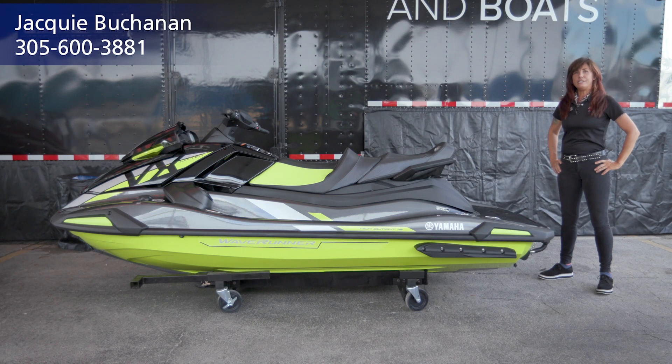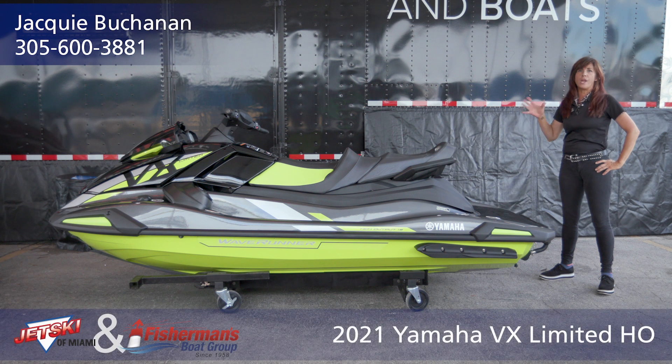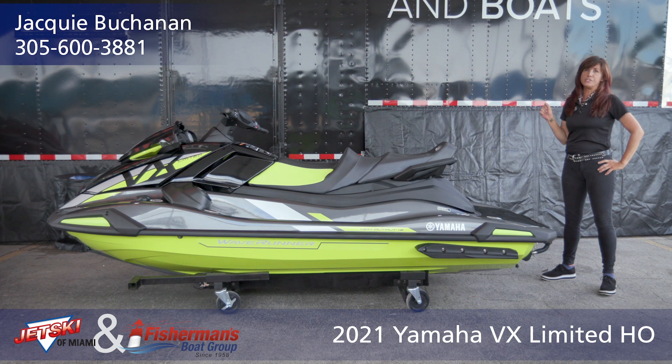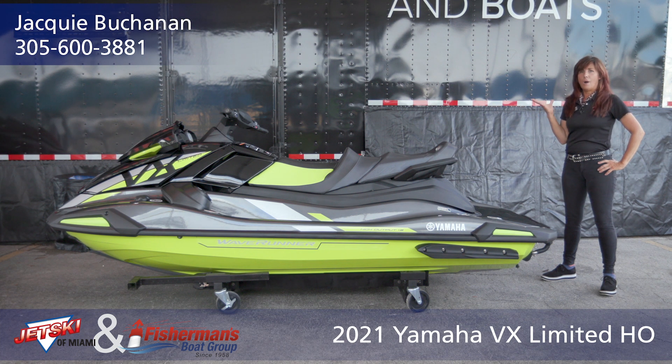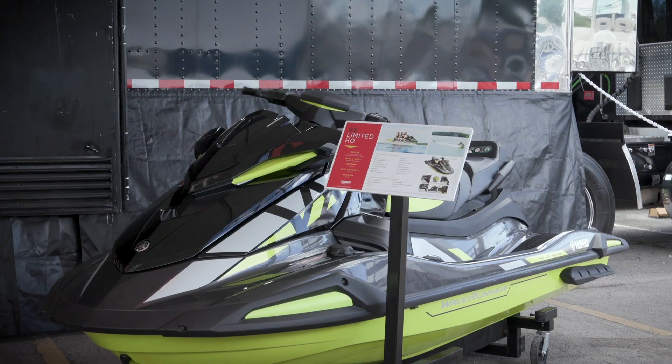Hi everybody, it's Jackie B, Jet Ski of Miami. I'm really excited today to introduce this brand new 2021 Yamaha VX Limited HO. This is the unit I've been asking for, because it's got great features for men and women, and we can make this thing work for both of us.